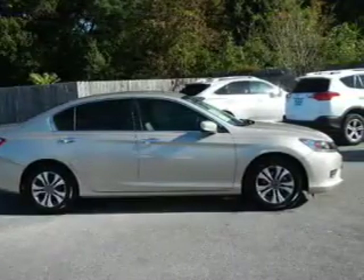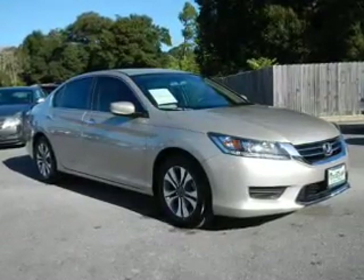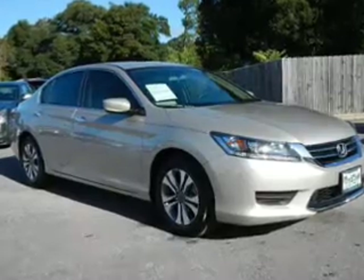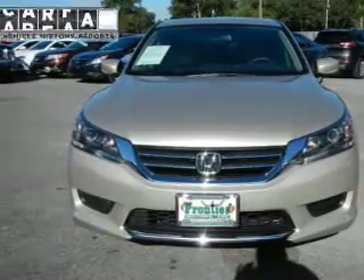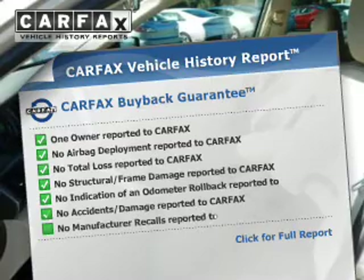curtain head airbags, side airbags, independent suspension, brake assist, traction control, stability control, a passenger airbag, low tire pressure warning, front ventilated disc brakes, daytime running lights.